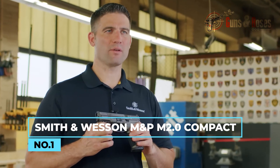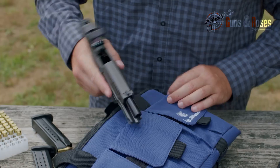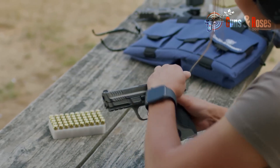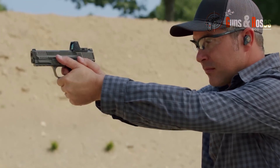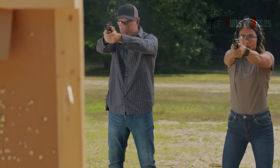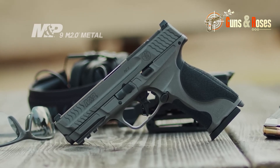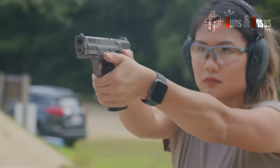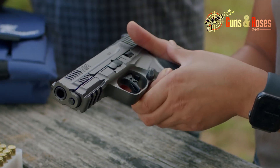Number 1: Smith & Wesson M&P M2.0 Compact. The M&P M2.0 Compact is a 9mm pistol that embodies accuracy, reliability, and comfort. Its modular design allows for easy customization, and its suppressor-ready barrel ensures you can attach your favorite can without any issues. This pistol features impressive ergonomics with a textured grip that provides a secure hold even in slippery conditions. The M2.0's 4-inch threaded barrel is perfect for suppressors, and its improved trigger system provides a smooth, consistent pull with a short reset. It also features interchangeable back straps, allowing you to customize the grip to fit your hand size.